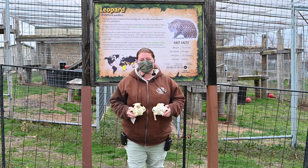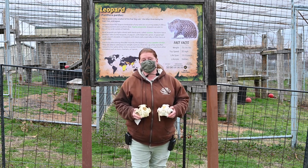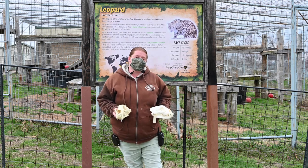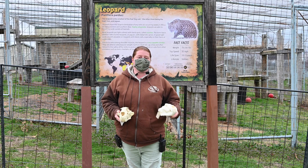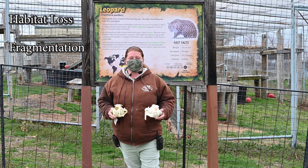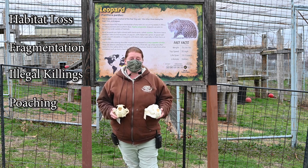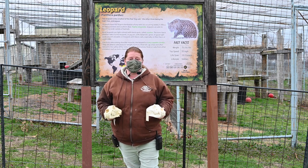Leopards are often seen up in the trees relaxing in the sun, but also because it gives them a better view of prey down below. Leopards are found throughout Africa and Asia, whereas jaguars are found throughout the Americas. Historically, jaguars ranged from Argentina all the way up into western North America, but due to habitat loss, fragmentation, illegal killings, and poaching, their main stronghold is now in the Amazon basin, with smaller populations in places like Central America.